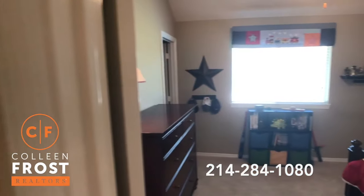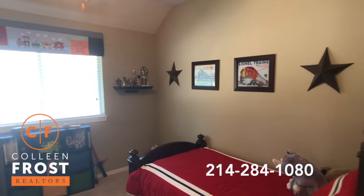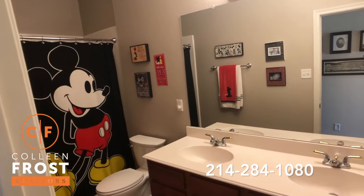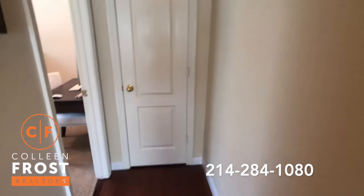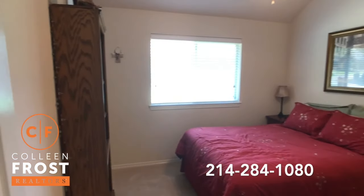Here we have our second secondary bedroom — so cute. We have a full bath with two sinks.